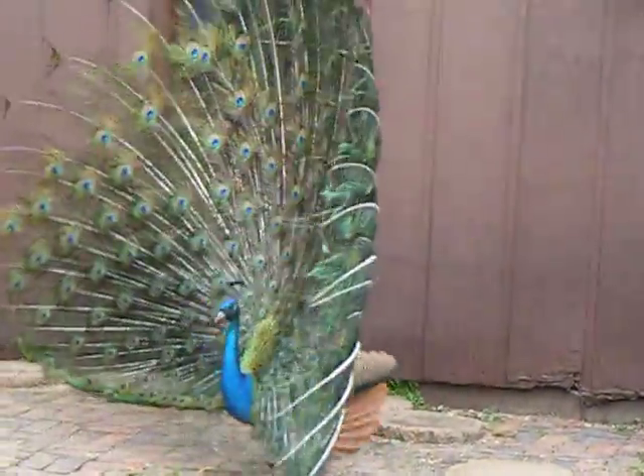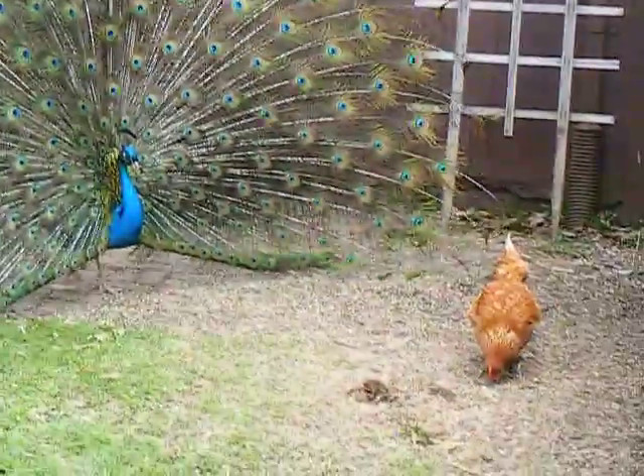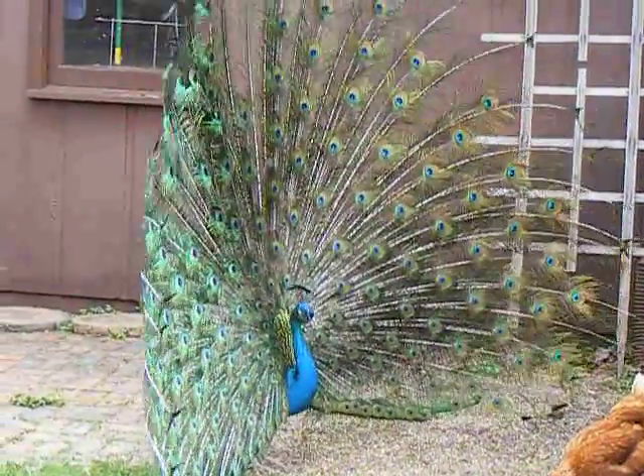He goes around in a circle. Right now he's doing it because there's a chicken here, but usually he's after the female peacock. It's funny though, because the chicken doesn't pay attention.